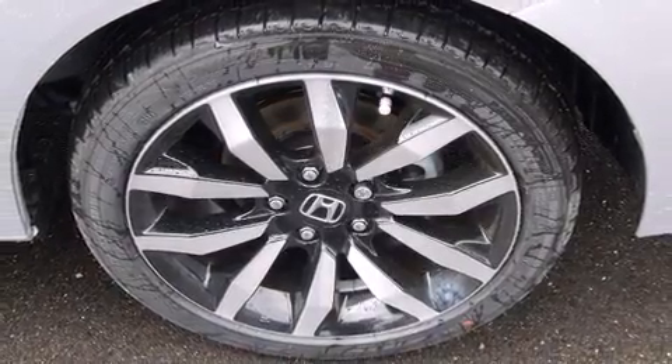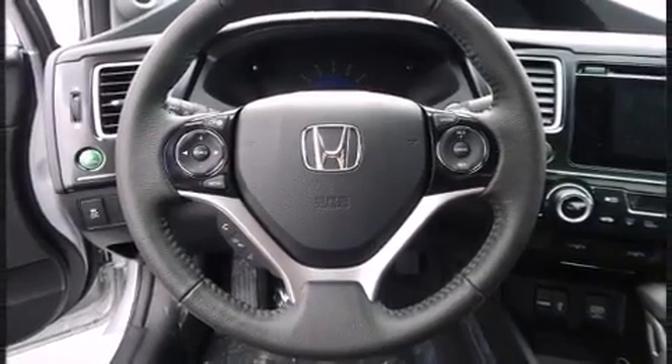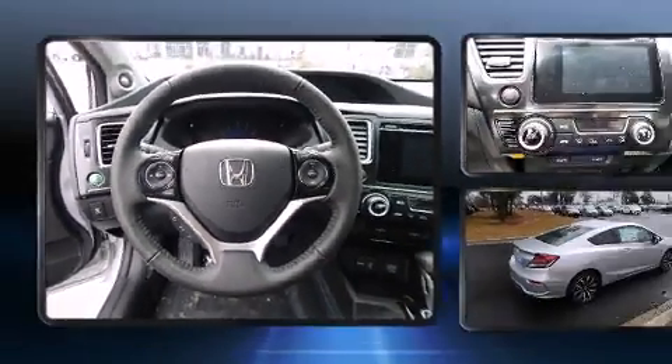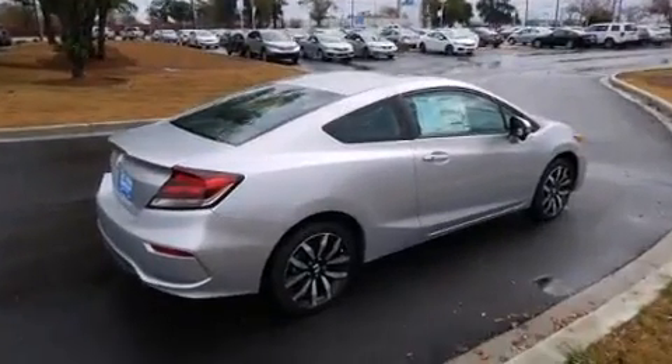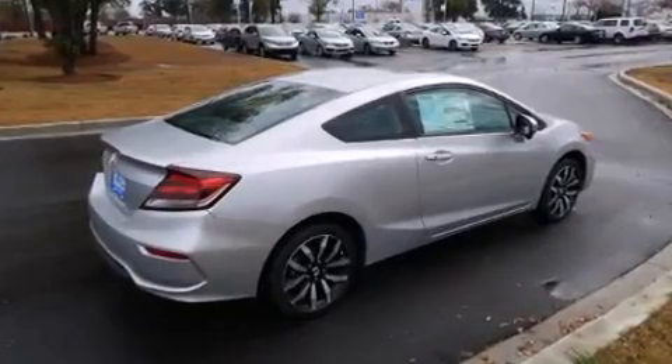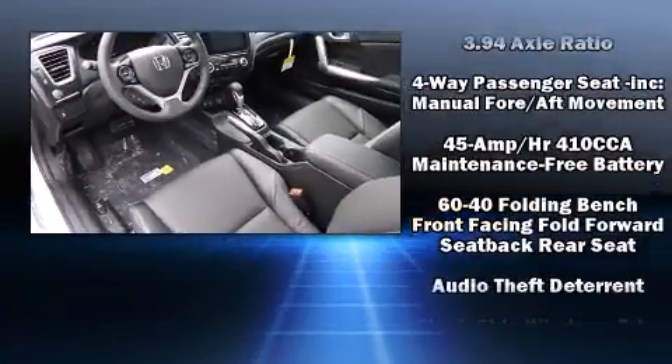It includes leather upholstery, delay off headlights, a tachometer, variably intermittent wipers, heated door mirrors, and the power moonroof opens up the cabin to the natural environment. Premium sound drives seven speakers, providing you and your passengers a sensational audio experience.